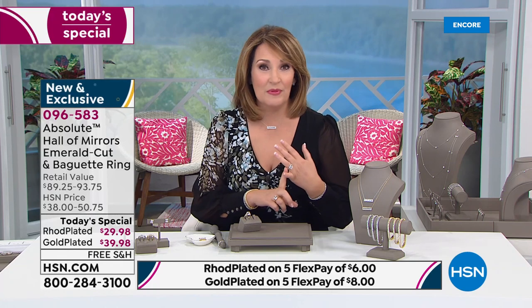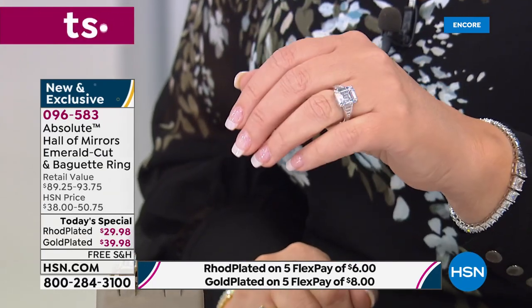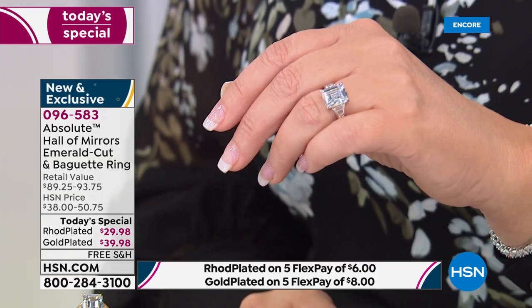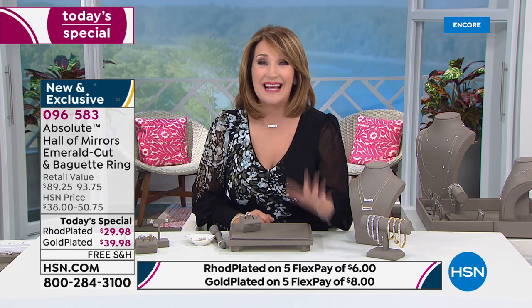If you have never tried Absolute, this is your perfect place to start. If you love Absolute, add this to your wardrobe and collection. You will not want to take it off. It's tailored, it's smooth, it's almost sporty. It feels so good on your finger. It's a hand-grabber, a jaw-dropper, a showstopper. You feel like a million bucks when you're wearing it. It's just the classiest ring — and the only thing you have to do is spend $6.